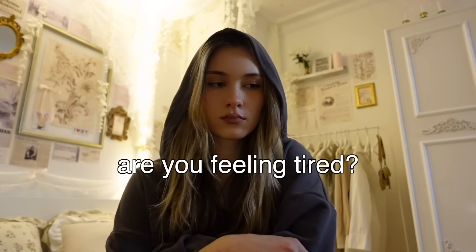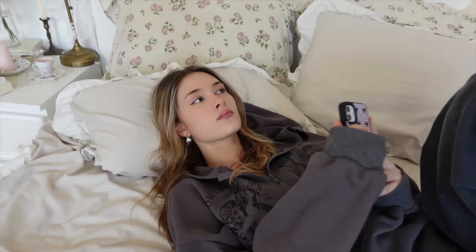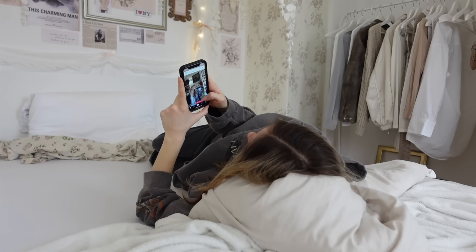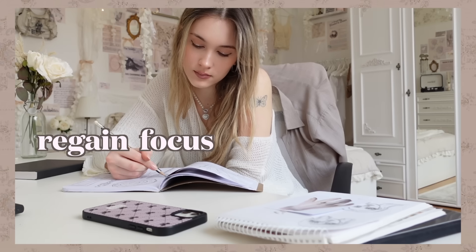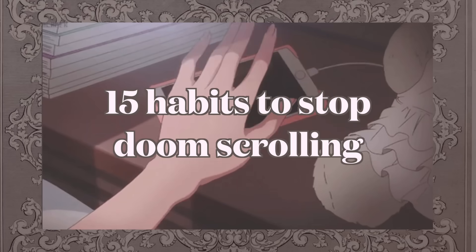Are you feeling tired? Tired from scrolling the whole day in your bed, knowing you should be doing something else but you just can't stop. And when you do, you have no energy to do anything, so you go back to distracting yourself. If you want to overcome mindless scrolling, this video is for you. I will show you easy habits and tips to break your social media addiction so you can regain your focus and change your life. Here are 15 habits to stop doom scrolling.